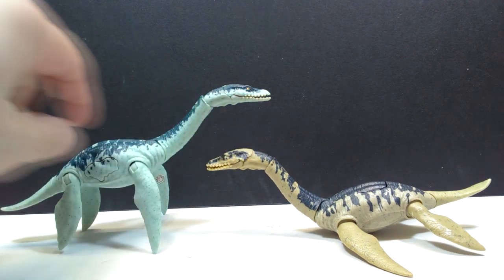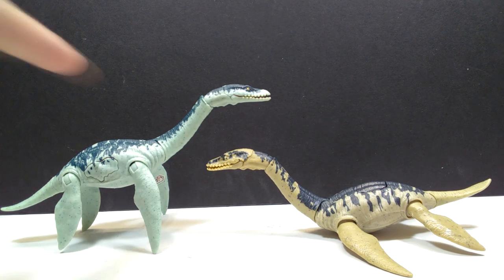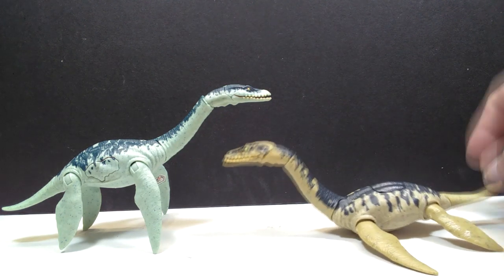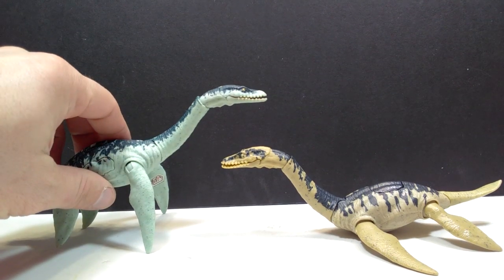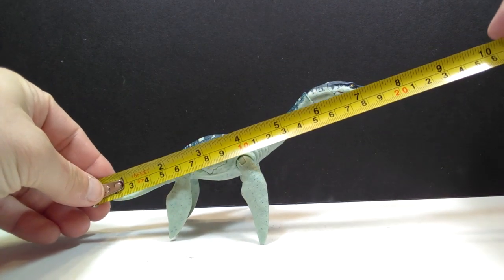They still look really cool next to each other and you can see the color differences side by side. The splotchiness on the back is actually quite different between the two — I thought they were similar but the savage strike version has a very different splotchiness design. If I had to pick one or the other, I would easily say the battle damage version is the superior looking version, though I like both quite a bit.